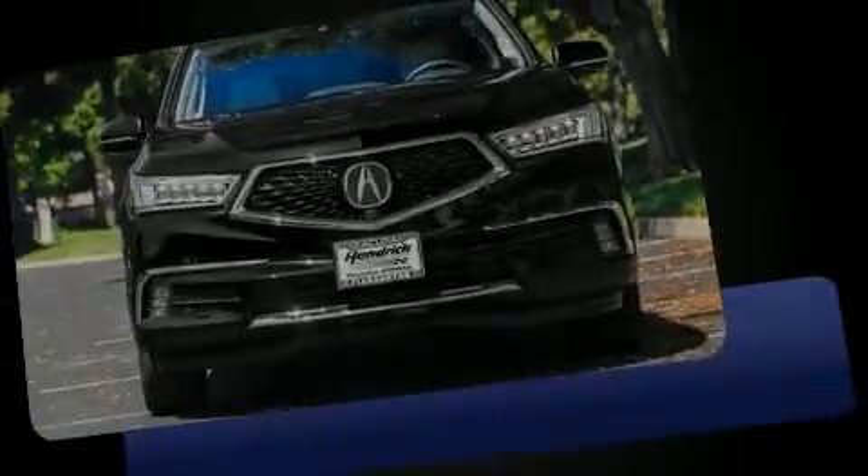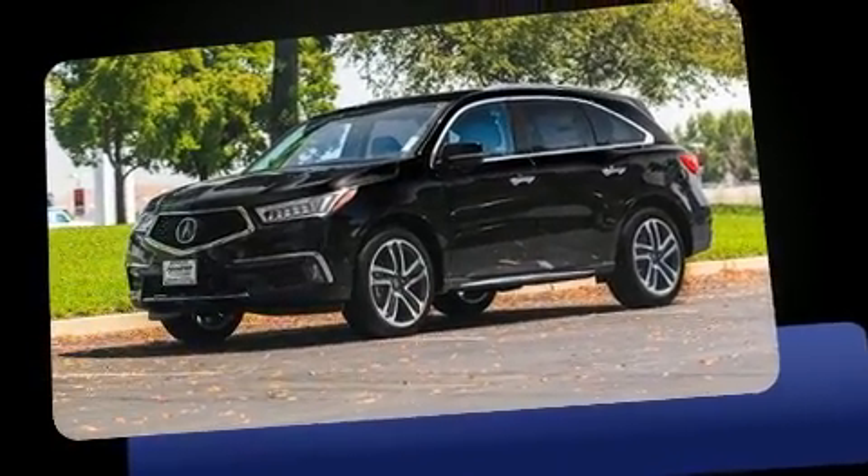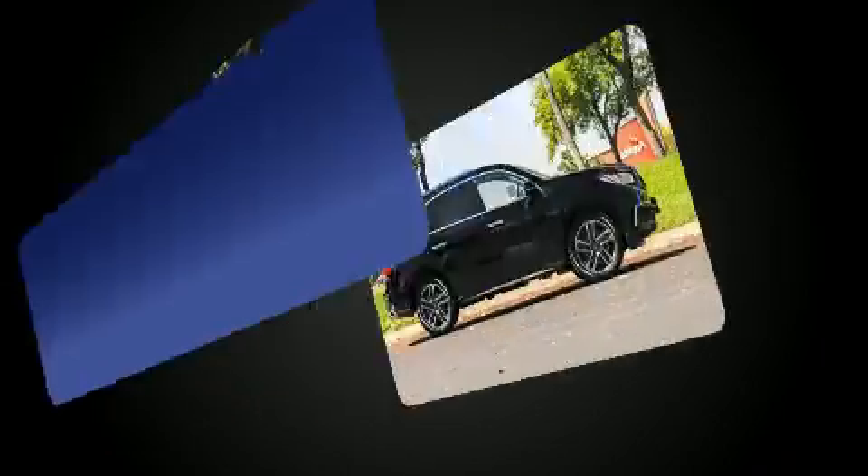Introducing the 2017 Acura MDX. Acura prioritized practicality, efficiency, and style by including heated seats, power door mirrors, and more.